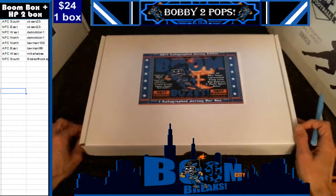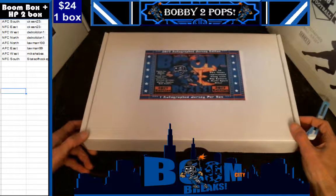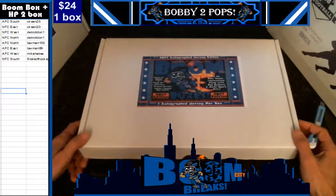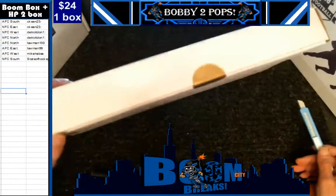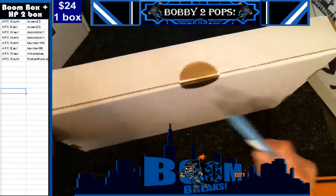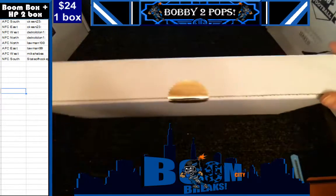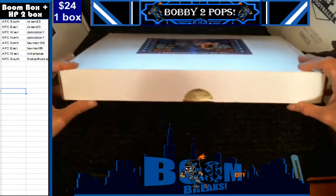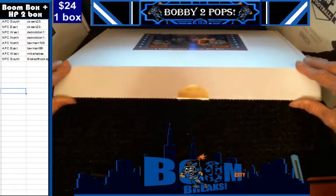Hey everybody, welcome to Boom City Breaks on Saturday, April 1st — tonight we are breaking boomboxes. We did random division sales, you can see in the upper left. We have already randomized the customers and divisions, then alphabetized the customers — it was very hard to see but it bunched them together. Here we go, it doesn't look like we got any kind of trading at all.